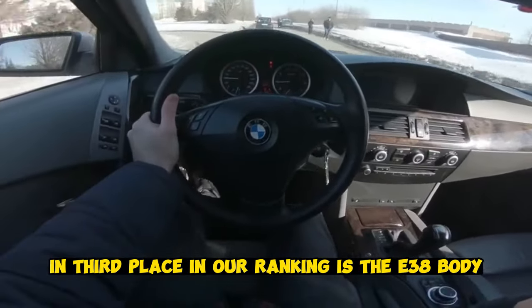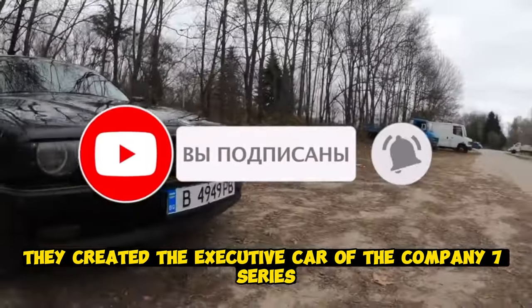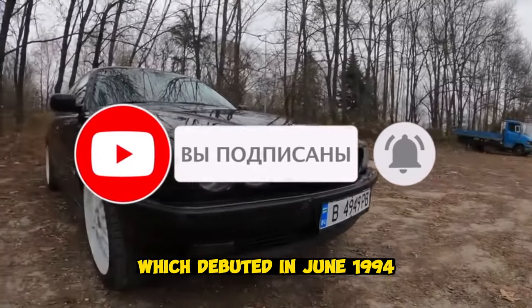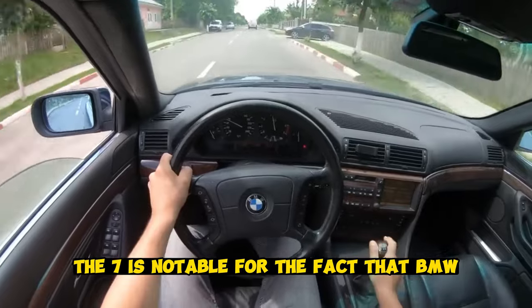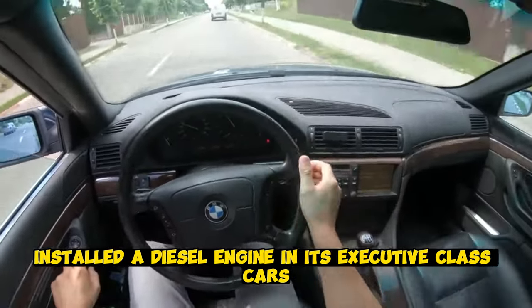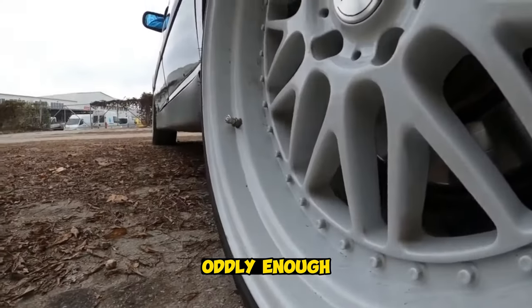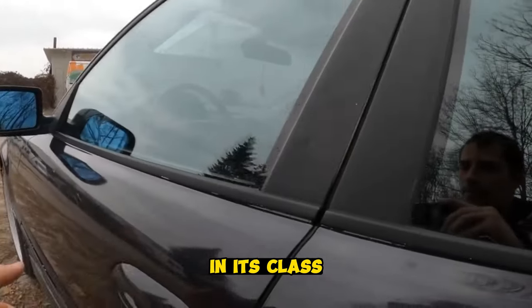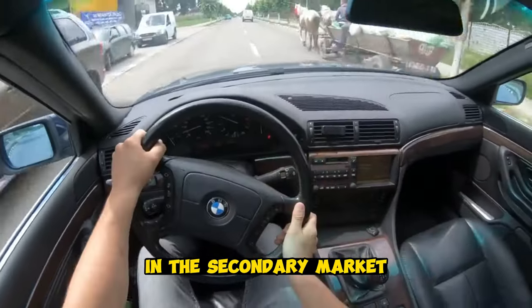In third place in our ranking is the E38 body. On this body they created the executive 7 Series, which debuted in June 1994. The new generation of the 7 Series is notable for the fact that BMW for the first time installed a diesel engine in its executive class cars. This model was produced until the end of 2001. Oddly enough, it was BMW — always standing apart in its class and often in the shadow of its eternal competitor from Stuttgart — that turned out to be the most in demand in the secondary market.